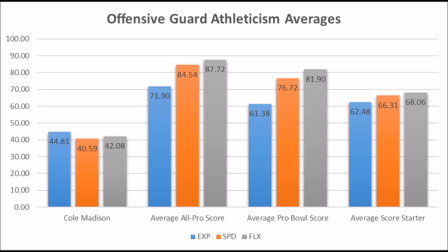Although Cole Madison has some shot to potentially become a long-term starting guard because he didn't fall below the bottom threshold at the position, there's still a high likelihood that he struggles to become a starter because of just how below average his overall athleticism is. It's very likely that he might be at best a backup in terms of his career on the Packers.